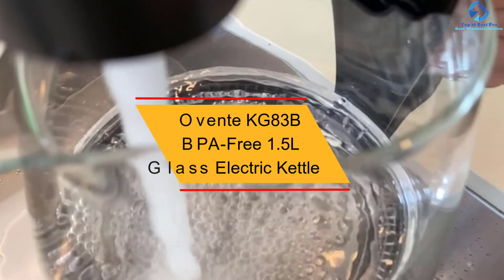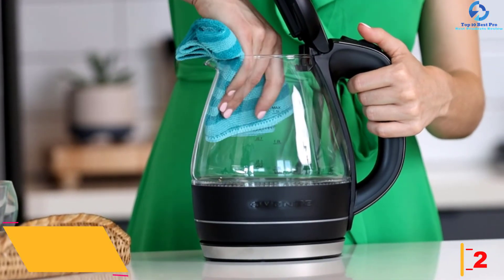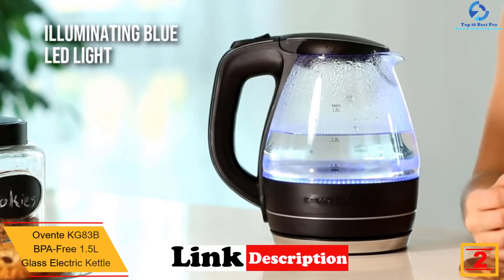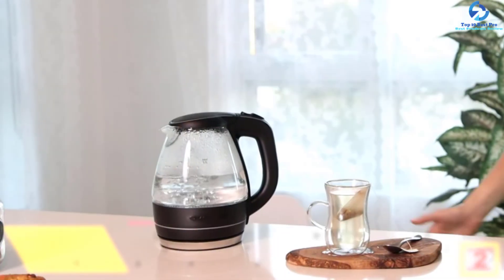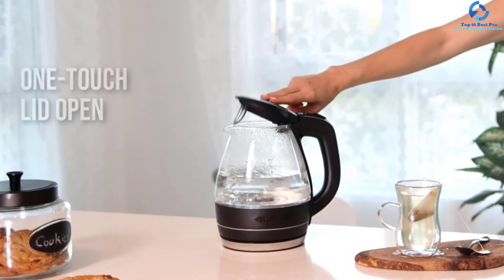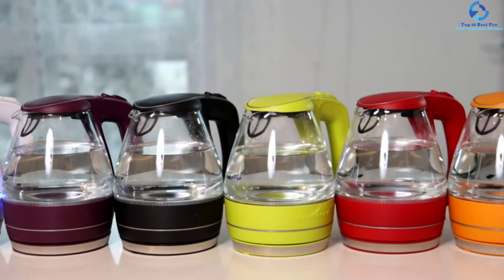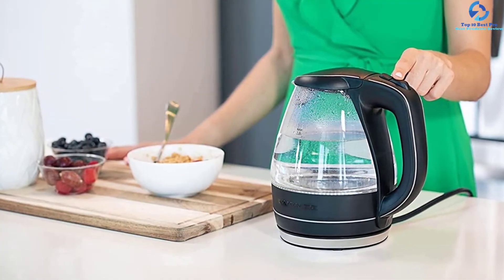At number two, we have the Ovente KG83 BPA-Free 1.5L Glass Electric Kettle. Merging durability and style, the KG83 series by Ovente is popular for its functionality and aesthetics. It features a blue LED halo light for illuminating the kettle and is built with stain-resistant, heat-tempered borosilicate glass and durable stainless steel. The unit operates on 120 volts, 1100W, and is capable of boiling 1.5 liters of water in less than seven minutes.